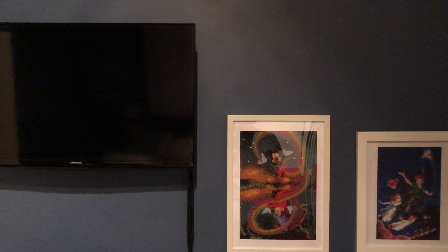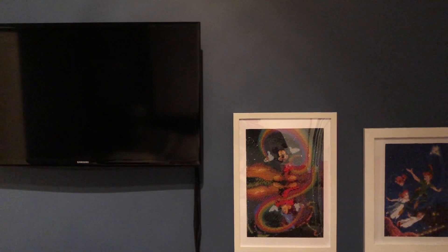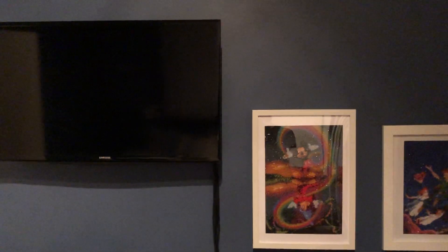Hey guys, this is Aussie VHS and DVDs here, and today I'm going to be showing you all my Pingu VHS and DVD collection. So let's get started.